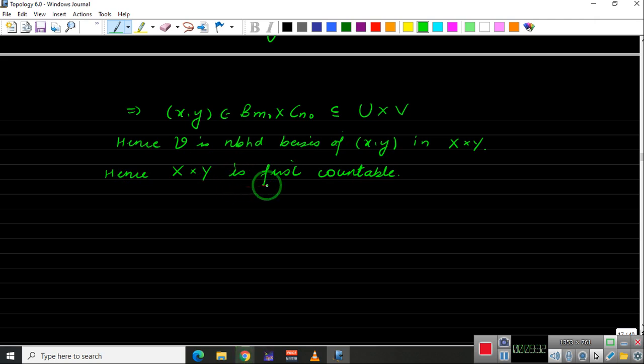So the product of two first countable spaces is first countable, and in the previous video we proved that a subspace of a first countable space is first countable. In the next video we will show that the continuous open image of a first countable space is first countable. See you in the next video.